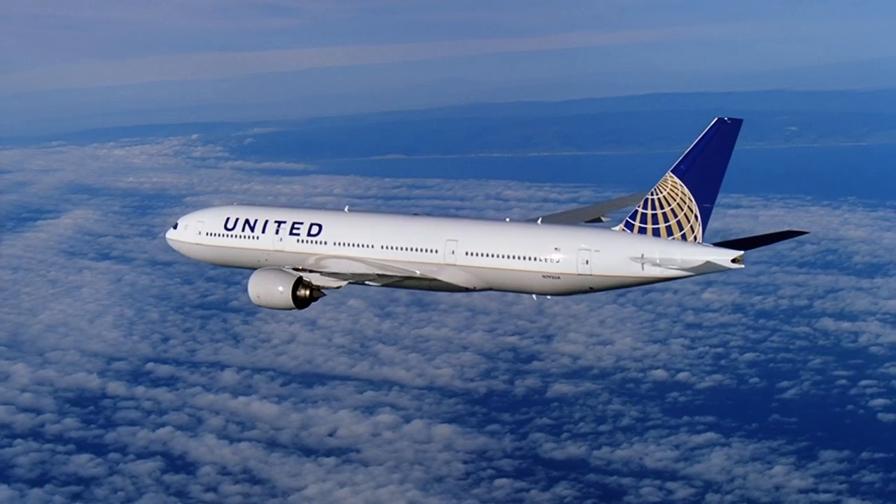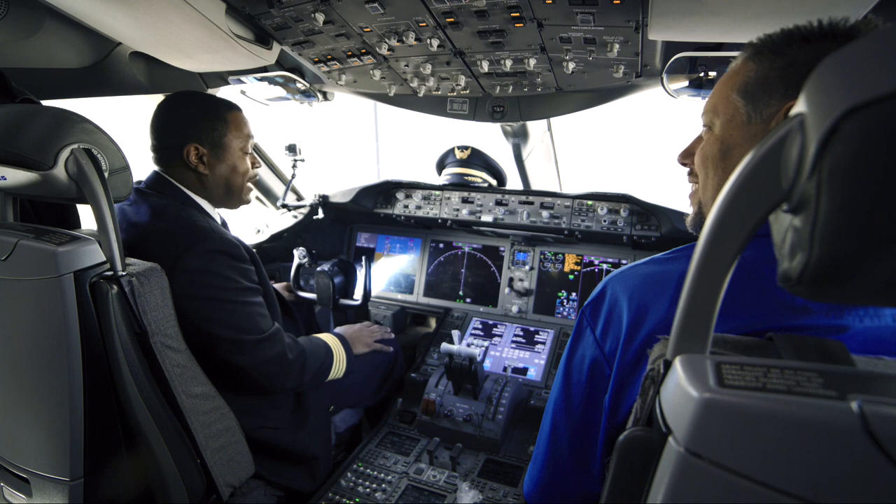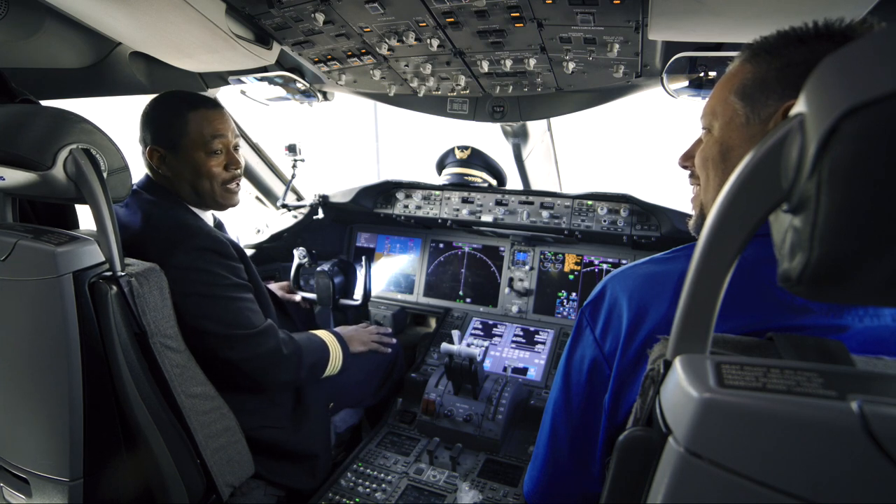The Wright brothers didn't have a cockpit. Why such a complex cockpit? They weren't traveling at 39,000 feet and almost 550 miles an hour. If you were to take the Wright brothers and put them in here, the technology is a little bit different — do you think they'd understand what was going on? I think they might be able to get the basics, but with a little training, they could definitely fly a 787.